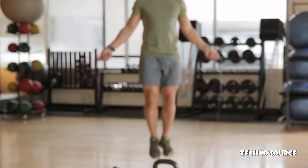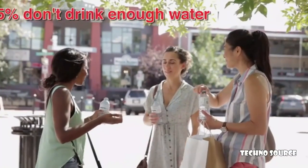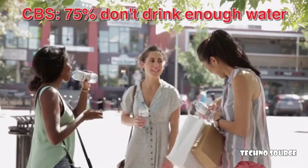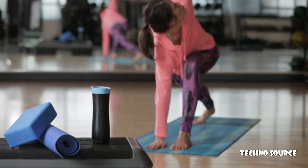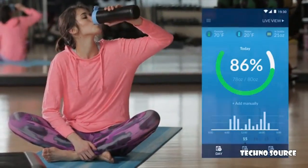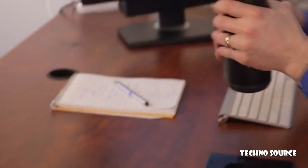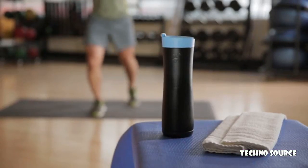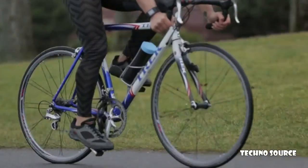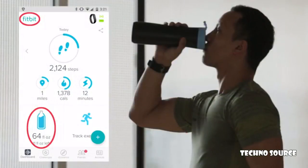We all know how important water is to health, wellness, fitness, and weight loss. We carry water bottles everywhere, but we know we still don't drink enough water to meet our goals. But what if a smart water bottle could track our water consumption and report it to an app or a fitness dashboard? What if that water bottle could remind us to keep drinking? Introducing Aqua Genie — the world's smartest water bottle. Aqua Genie tracks your consumption at any angle and reports it wirelessly to our app, your Fitbit, or Apple Health dashboard.